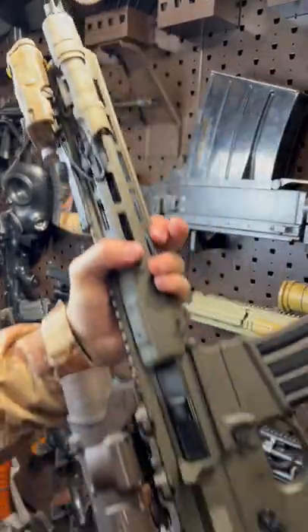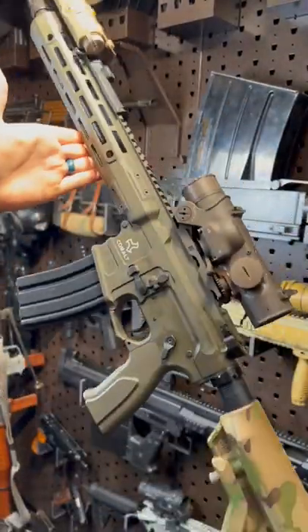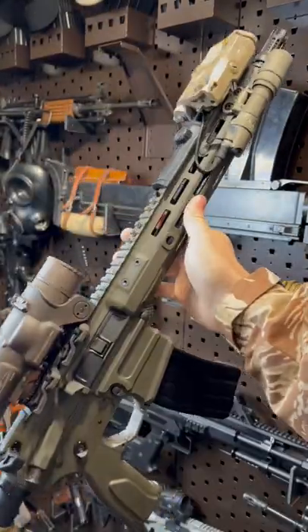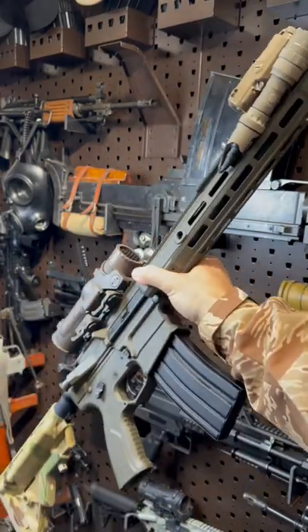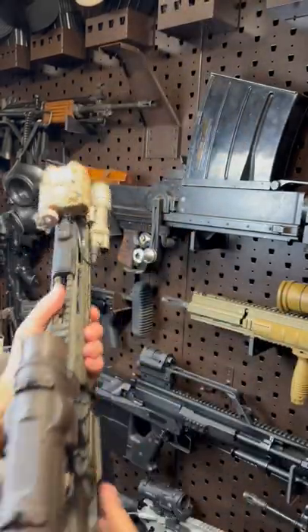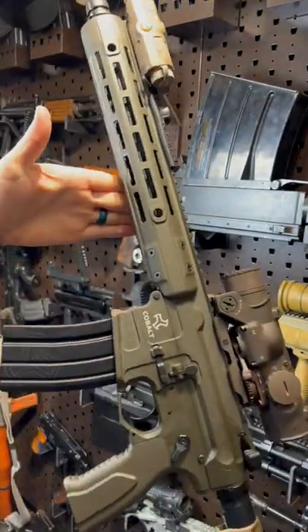Hey guys, Armageddon here today with my sweet, sweet new SBR. This, my friends, is my new Do-All AR-15. This has a 12.5 inch barrel, and 12.5, in my opinion, is the boom diggity. This right here happens to be the Cobalt Kinetics Professional Series, which is new to me and I freaking love it.